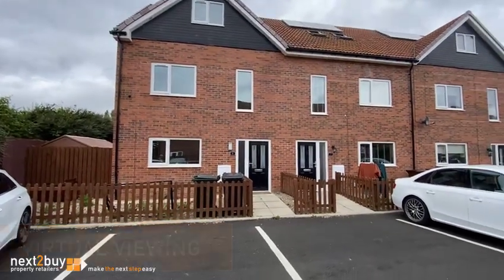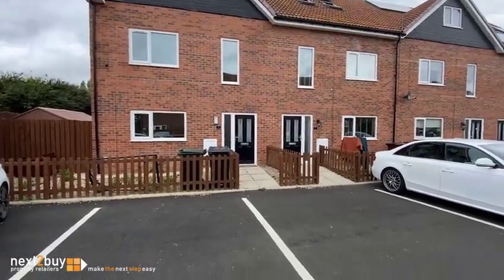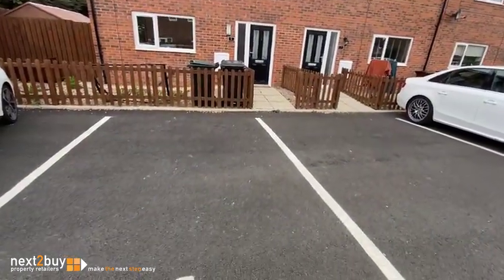This is Archer Court, our three bedroom link house. There's allocated parking to the front.